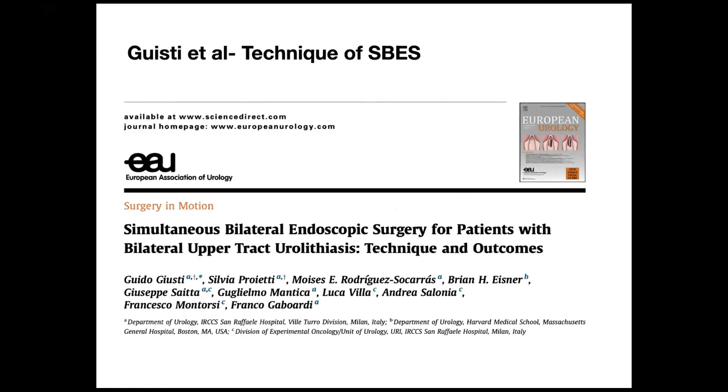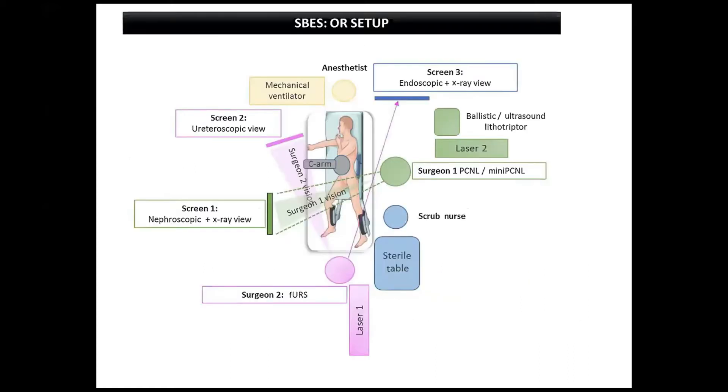Their publication in the European Journal of Urology gives a good description of the technical aspects and the advantages of doing it. This diagram, borrowed from that journal, shows how to position the patient. The patient is positioned in a supine PCNL position with two monitors — screen one for the surgeon performing PCNL, screen two for the person performing flexible URS, and screen three for the C-arm — allowing two procedures to be performed simultaneously.